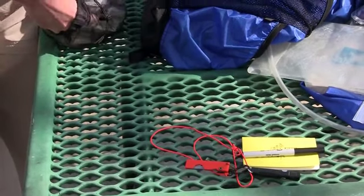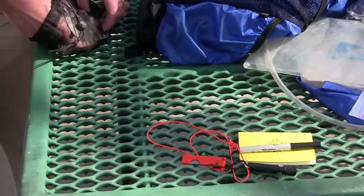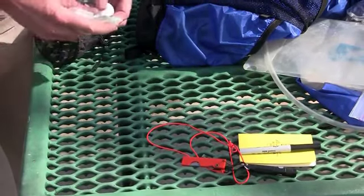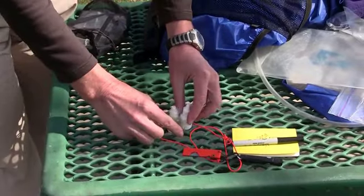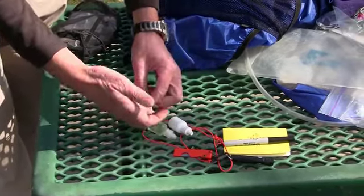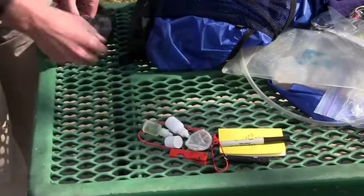For water treatment, I use Aquamira. I have that in mini bottles — about a five day supply — which includes a mini bottle of part A and part B, a mixing cap, and a little pre-filter to keep the larger floaties out.